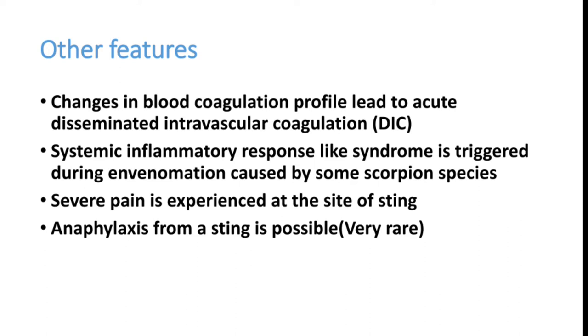Patients can develop systemic inflammatory response syndrome and multi-organ dysfunction syndrome, mostly occurring during the late phase due to hypotension, vascular leak, and ARDS-like features. Most patients experience severe pain at the site of sting, which itself can produce anxiety, tachycardia, and vasovagal attacks. Very rarely, patients can also have anaphylaxis, though this is extremely rare in scorpion stings.